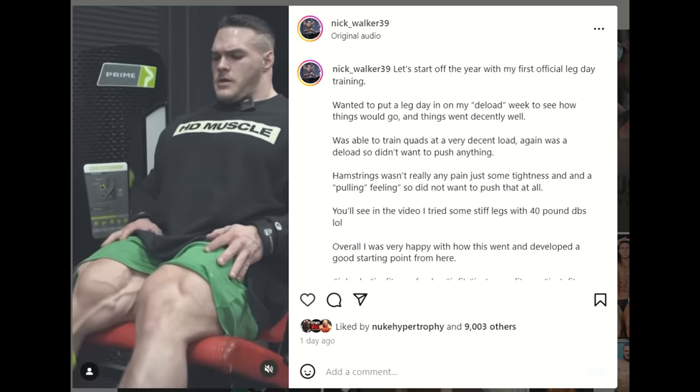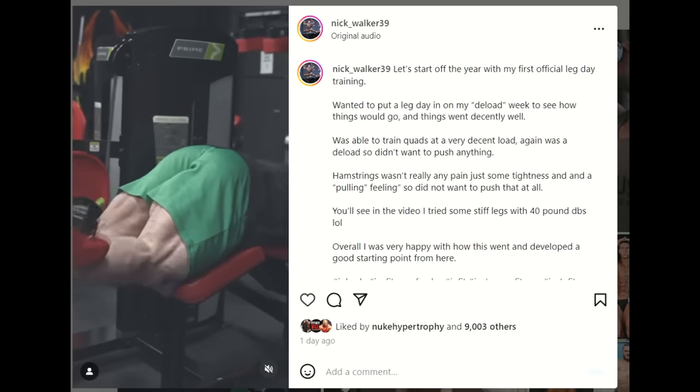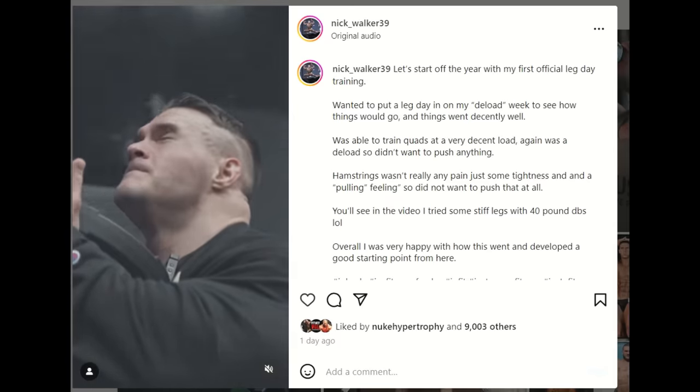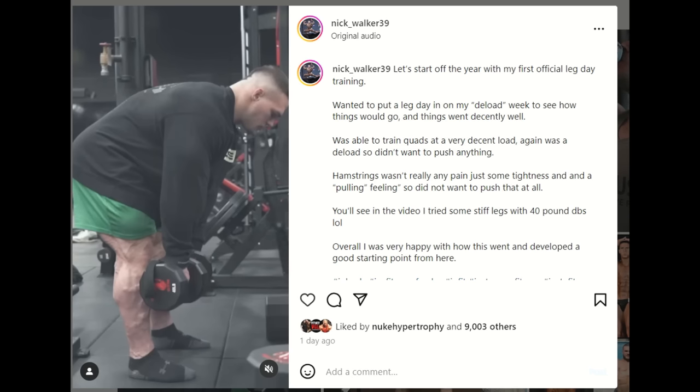He says in the caption: 'Let's start off the year with my first official leg day. Wanted to put a leg day in on my deload week to see how things would go. Things went decently well, was able to train quads at a very decent load. Hamstrings — wasn't really any pain, just some tightness and a pulling feeling, so did not want to push that at all. Tried some stiff leg deadlifts with 40-pound dumbbells.' He's also doing lying and sitting hamstring curls and Romanian deadlifts.